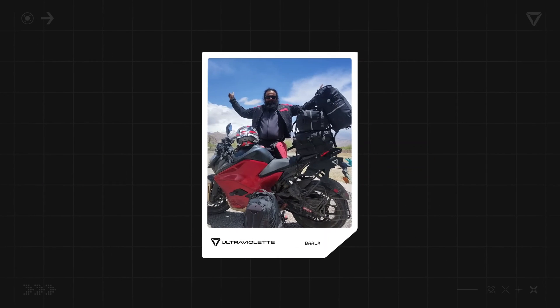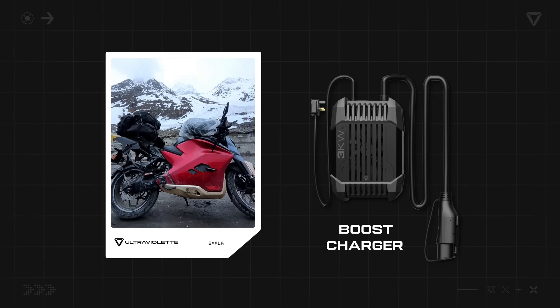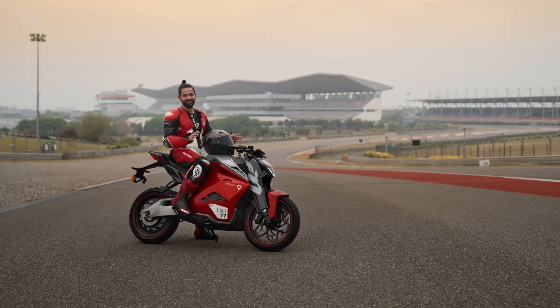Bala, who rode all the way from Chennai to Ladakh and back — 7,000 kilometers in about 20 days — completed his mission using just the boost charger. Looks like range anxiety is now a thing of the past.